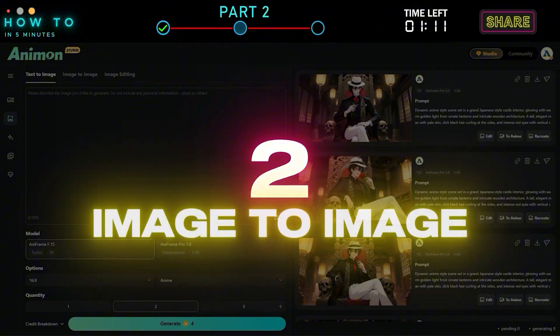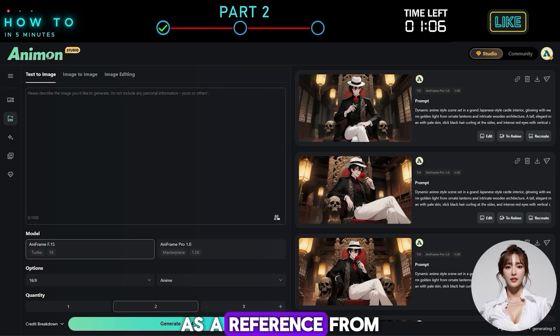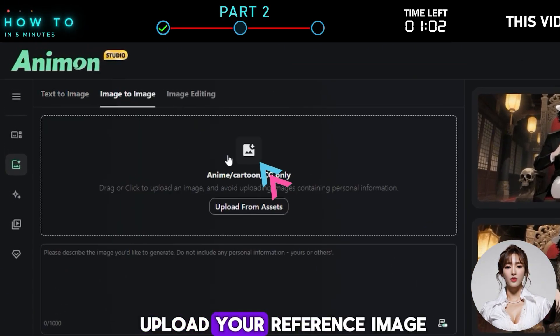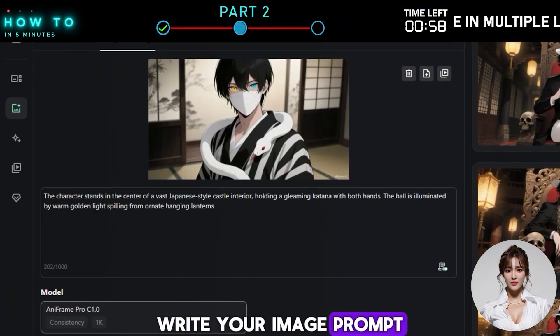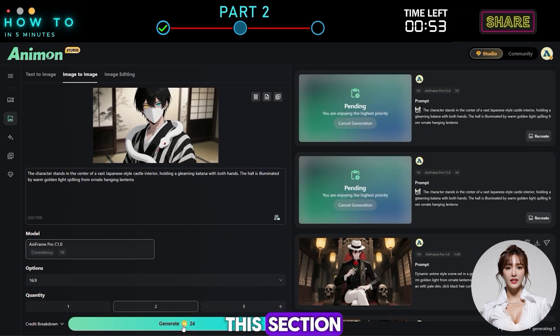Second, Image to Image. Use this feature if you want to generate an image from an existing image as a reference. From the Image page, go to the Image to Image tab and upload your reference image. Write your image prompt, then click Generate, and here's the result for this section.